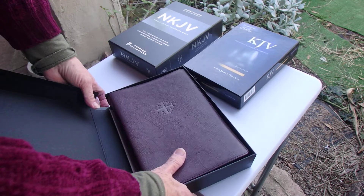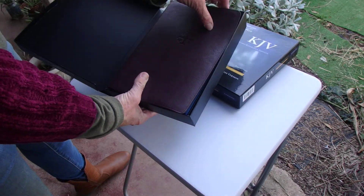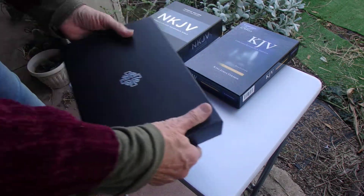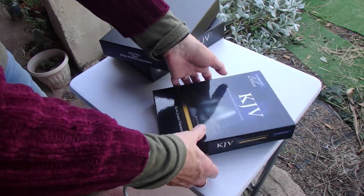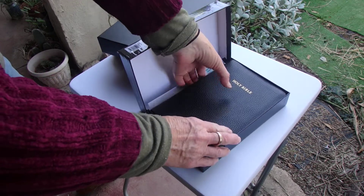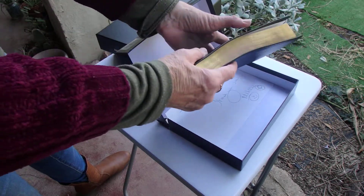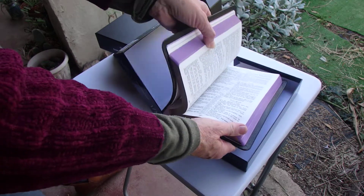Also the Schuyler Quentel, which is New King James, which I don't use — I've used it a couple of times but I have the Topaz in blue — so that one is going. And then the Cambridge Concord in calf split, which I've purpled and has violet ribbons which I've tucked in, all in lovely condition.